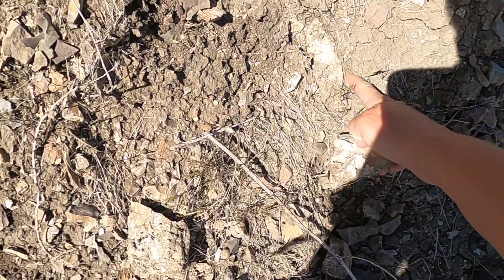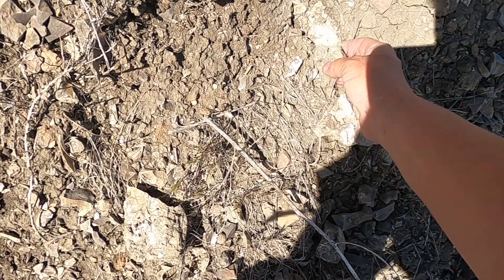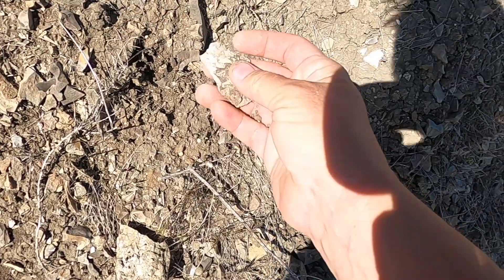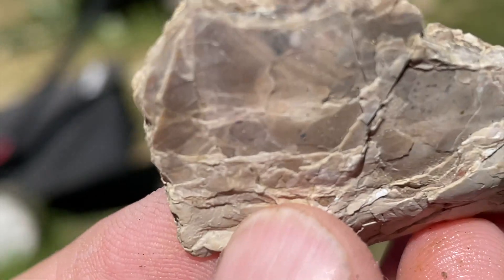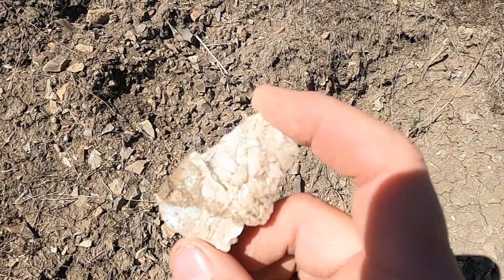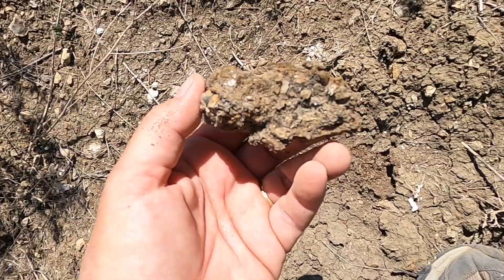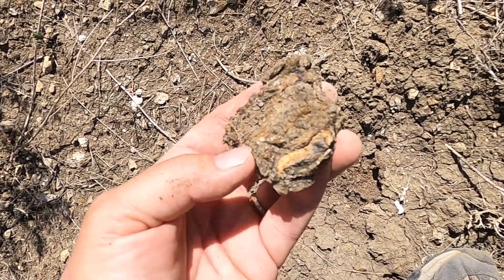Almost looks like there's something — probably an ammonite on the bottom of this — but it's just crumbly. Oh sad. But look at that — oh my gosh, those don't even look real, they're so beautiful. It looks like some kind of artificial coloring, but it's not — it's 100% natural. Here's another one of those baculites with gypsum crystals on it, but this one the crystals are pretty big.